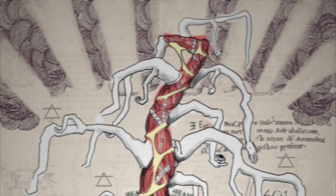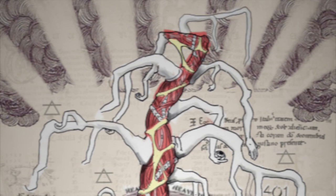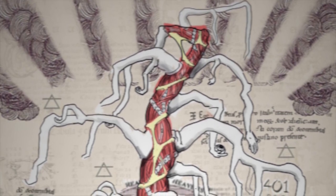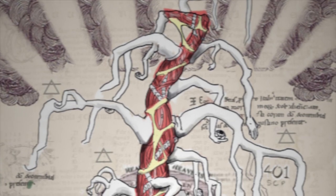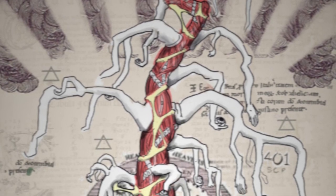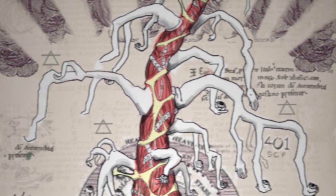SCP-401 resembles an ordinary tree in form and function. However, human physiology is substituted for plant biology in the fulfillment of necessary processes. The trunk is supported by multiple vertebral columns, woven together by tendons and muscles and coated by a layer of rough bone tissue also held together by flexible tendons.